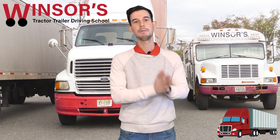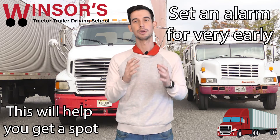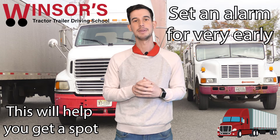The first step — the day before — set your alarm clock to wake up anywhere between 4 and 5 in the morning. The earlier you wake up, the easier it will be to get inside DMV and guarantee that you'll get your CDL permit that same day.